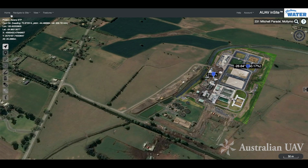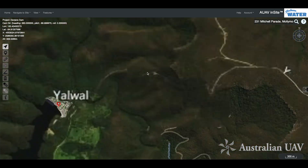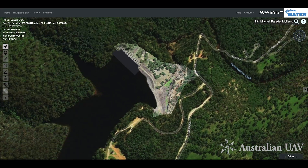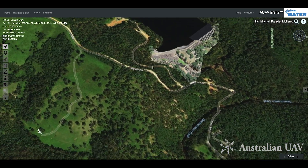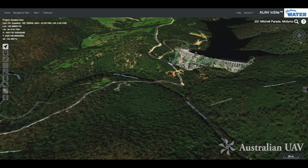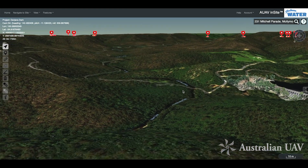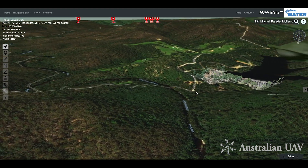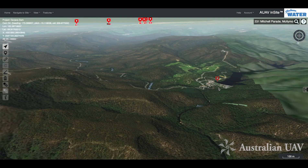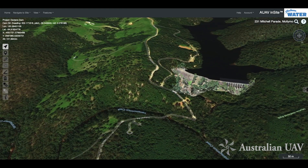That's one of the treatment plants. Next, we'll jump across to Danjira Dam. Again, you can see the drone data overlaid within a full 3D GIS environment. Up in the mountains here you get more of a sense of that terrain in 3D, and you can see the pins of these other locations, showing the relationship between the different sites.